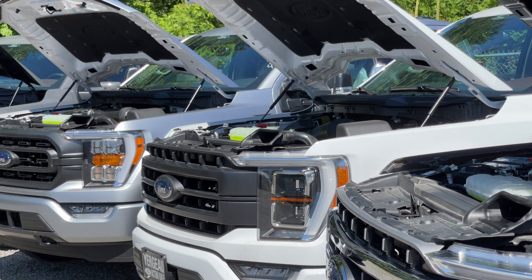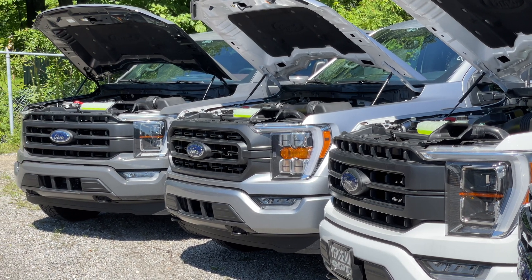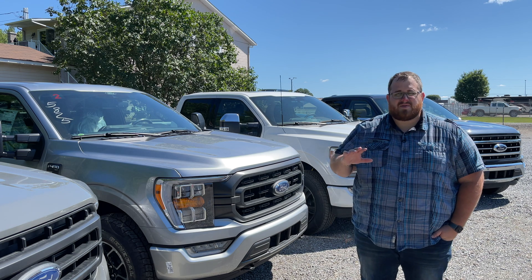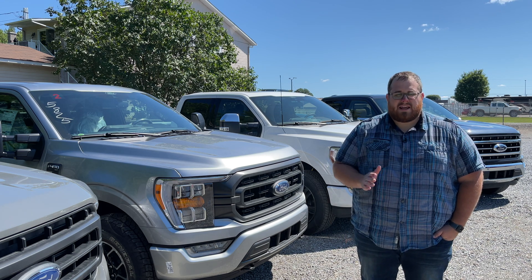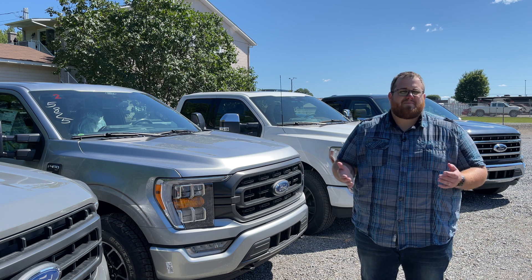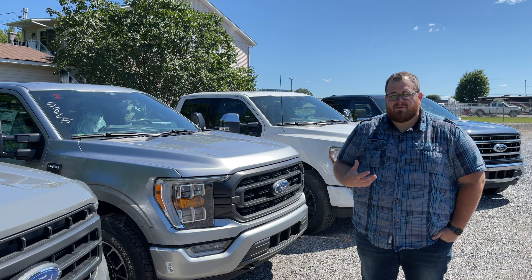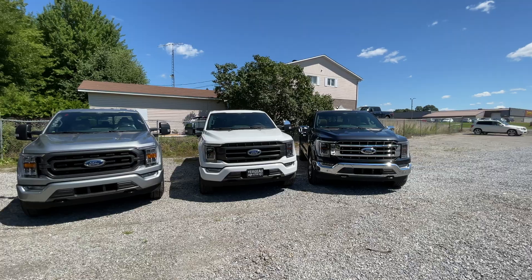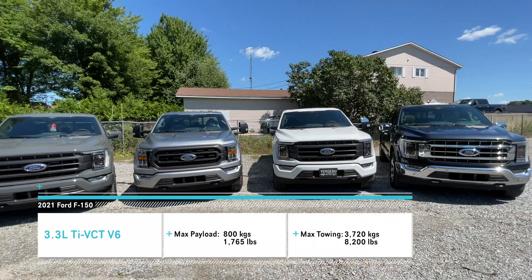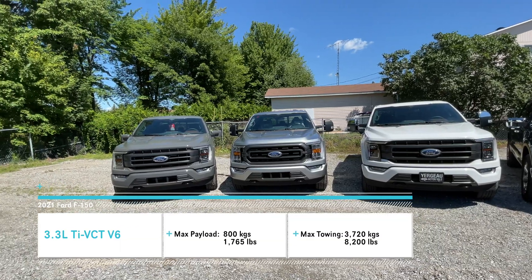It is a naturally aspirated engine with twin independent variable cam timing and port and direct fuel injection. All vehicles we're comparing are based on a super crew with the five-and-a-half foot bed and four-by-four. The base curb weight would be 4,705 pounds. Maximum payload would be 1,765 pounds with a maximum towing capacity of 8,200 pounds using the 3.73 rear differential.